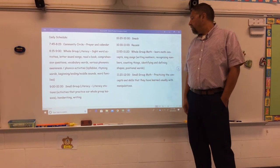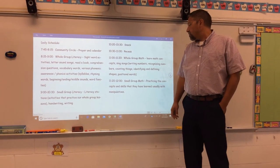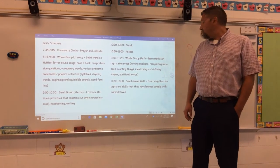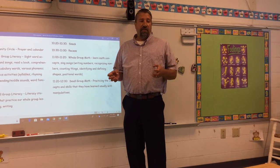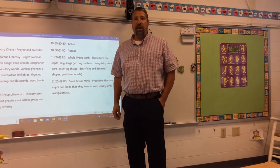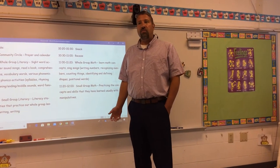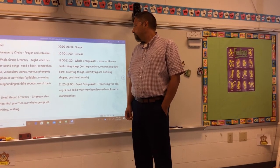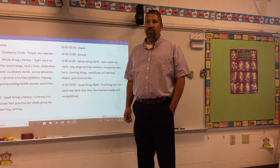From 11:20 to 12:00 we do small group math, where we practice the concepts and skills we've learned. We usually use manipulatives during this time — things they can use with their hands to count, make shapes, or whatever. For example, we use geoboards to make shapes. There are lots of different hands-on tools to practice those skills.